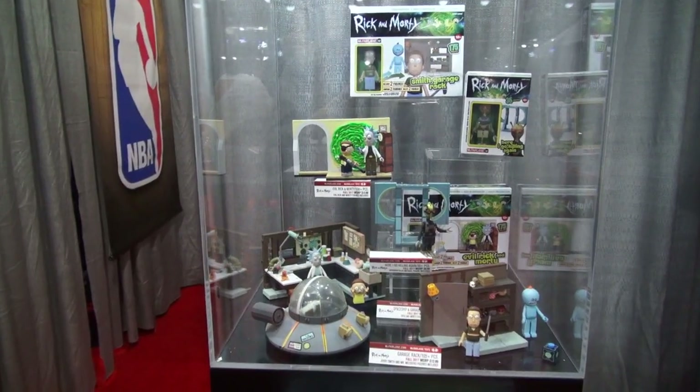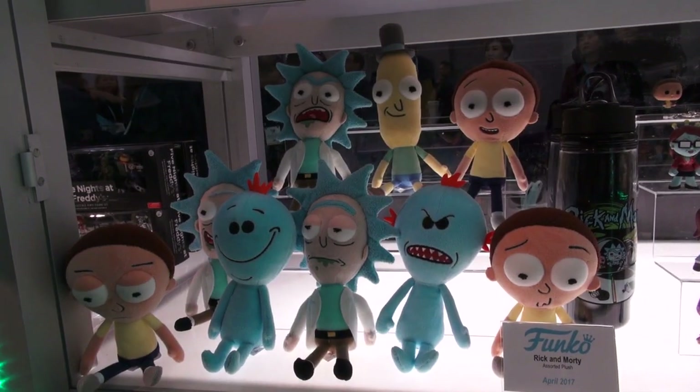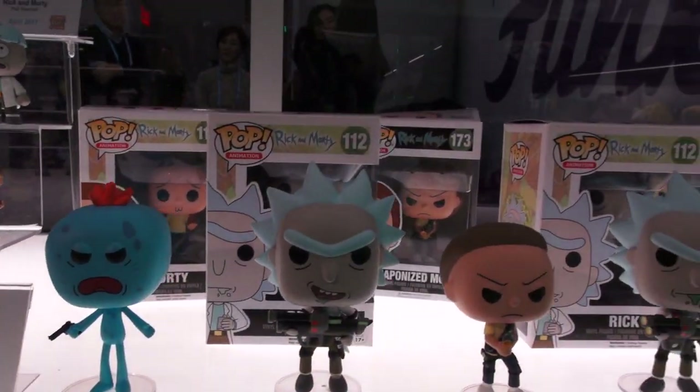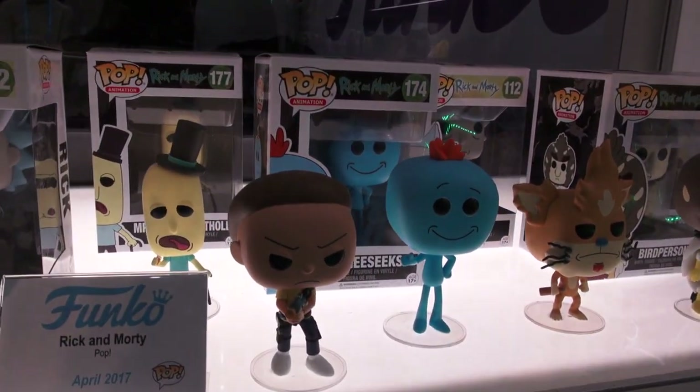And if Rick and Morty's your favorite show, even Funko's getting in on the fun by releasing a Rick and Morty plush line, a set of Rick and Morty blind box action figures, and even a second series of the Rick and Morty pop figures! That's a lot of figures! And expect all these things to come out around the fall!